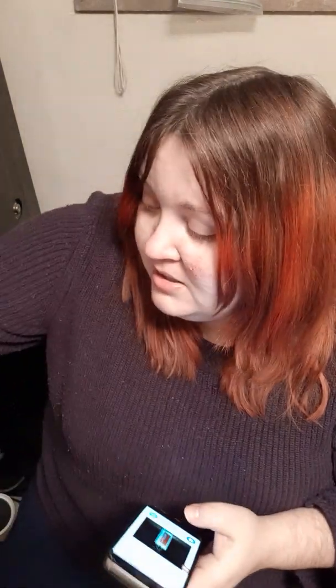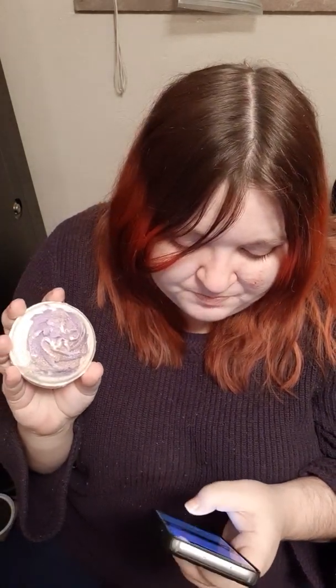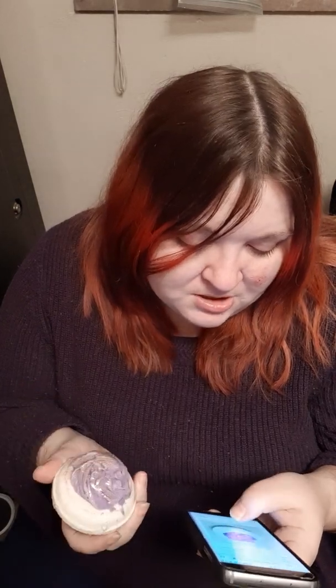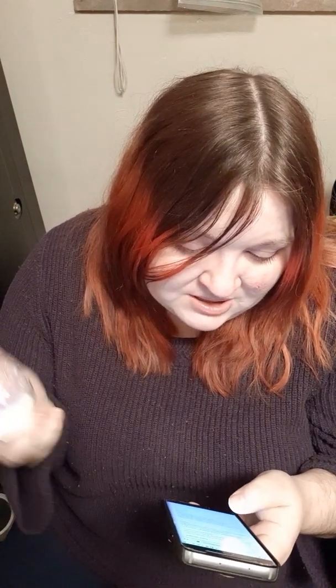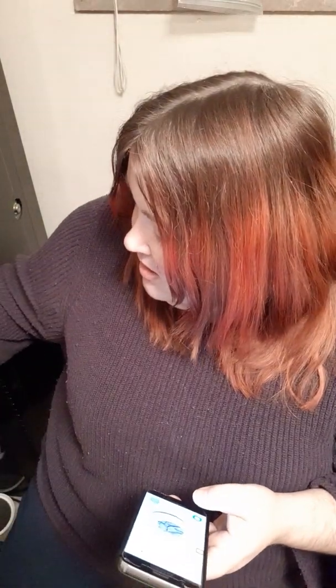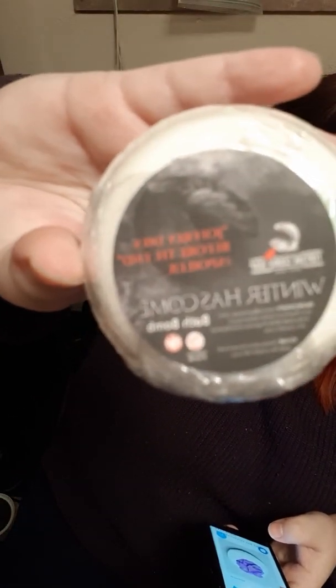It is so, so good. The next item I got is a bath bomb — this is actually really cute. The only thing I wish is that they would put the scents on the packaging so I didn't have to keep looking them up. This one is called 'Jeffrey Dies at the End,' and it has a scent of peppermint-infused strawberries dolloped with a touch of freshly whipped cream, which is exactly what it smells like. It's very cute — it says on the back this is part of their 'Winter Has Come' line, hashtag spoilers.